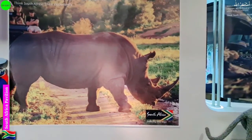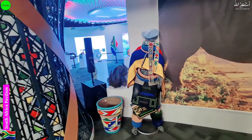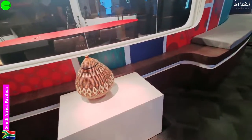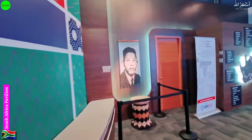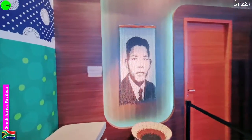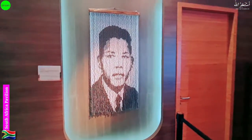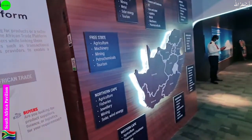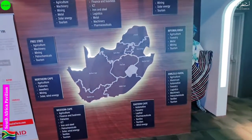Here we have some animals like elephants that they have in their country, and some local dresses they are wearing. They are displaying some architecture, and here they have something like a production room. On the other side, if you know the name Nelson Mandela — he is the founder of South Africa and the person who made this country strong. This is the map of the South Africa country in the African continent.